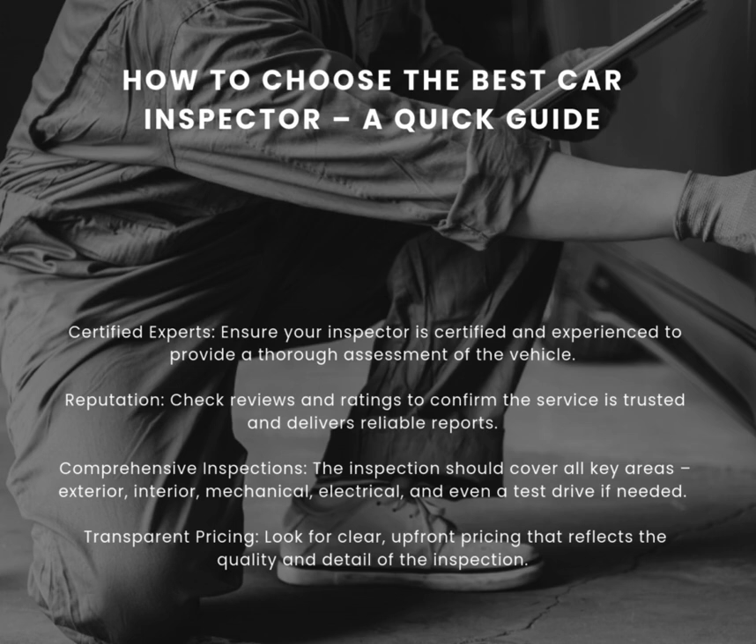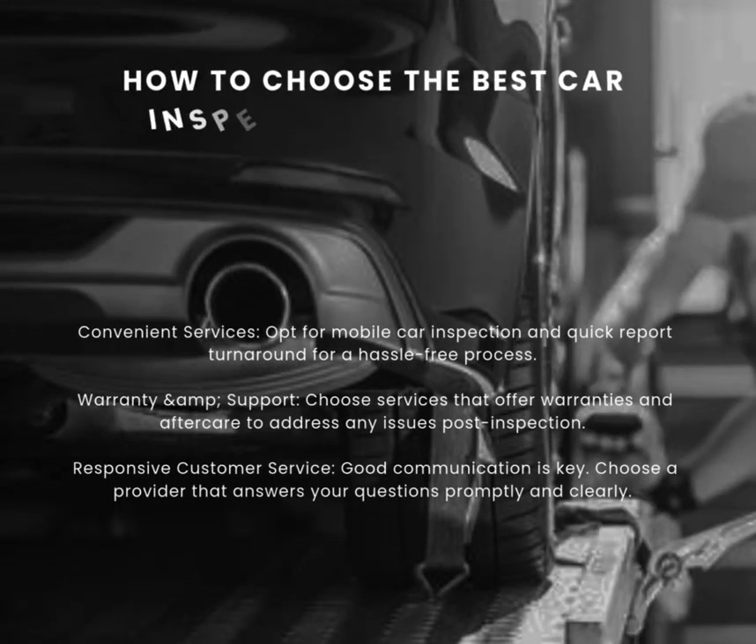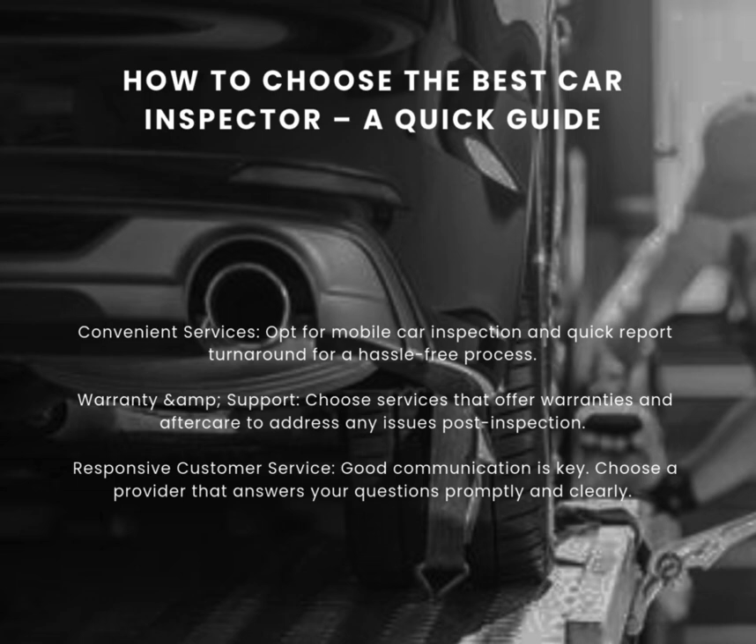Transparent Pricing — look for clear, upfront pricing that reflects the quality and detail of the inspection. Convenient Services — opt for mobile car inspection and quick report turnaround for a hassle-free process.